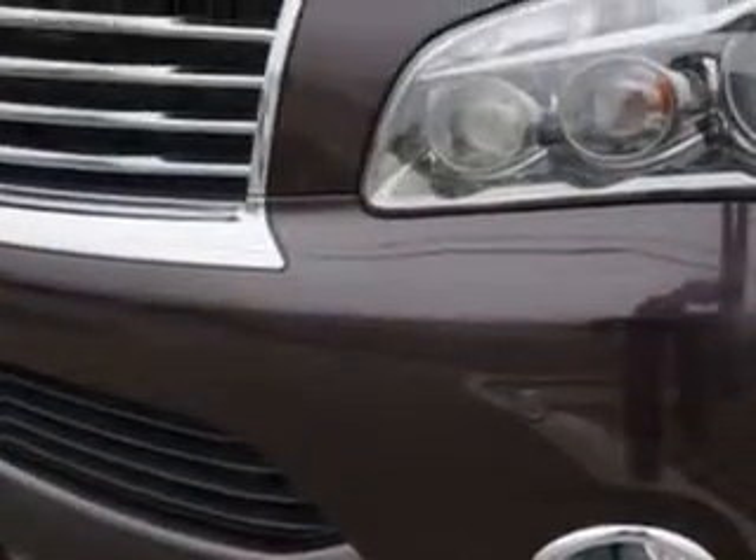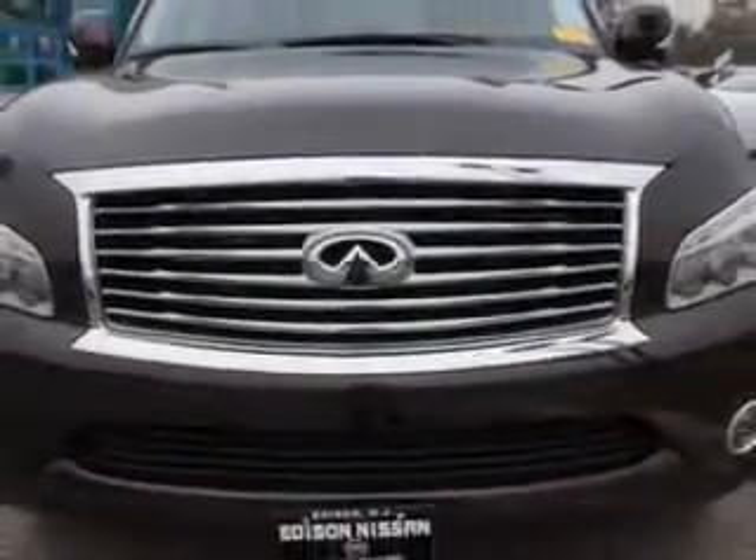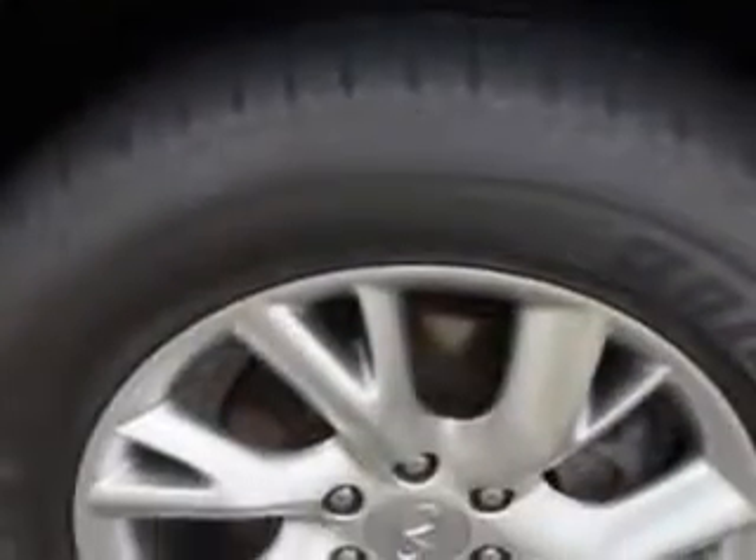And here it is. Check out this maroon 2013 Infiniti QX56 SUV all-wheel drive, equipped with an 8-cylinder engine and an automatic transmission. Enjoy this family SUV with features like: